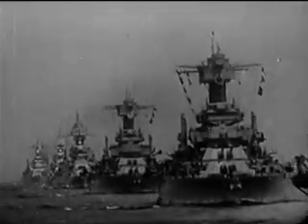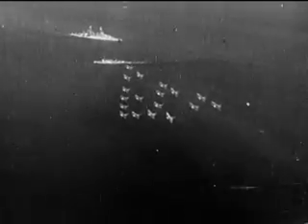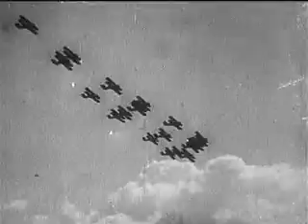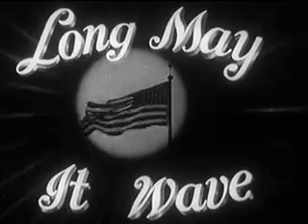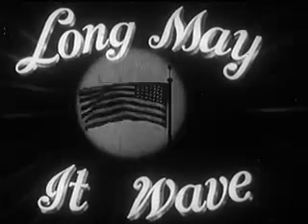The eyes of the world are on the United States of America today. We, as a nation, must exhibit to the world the proud fact that a government founded on the priceless liberties guaranteed by our Constitution, which came into being more than 150 years ago, is still a splendid example for all other nations to follow. All hail the flag of the United States of America.